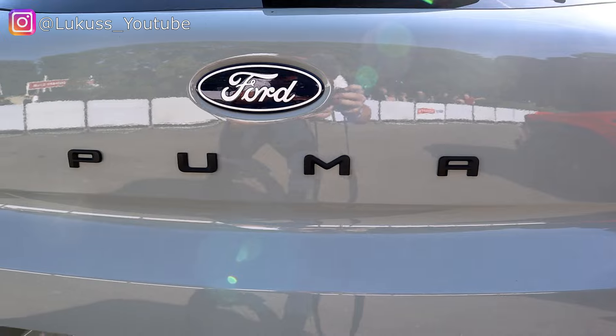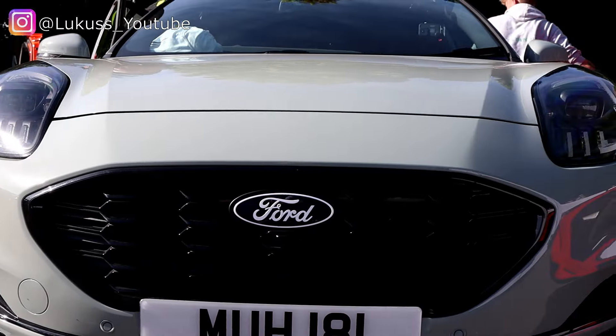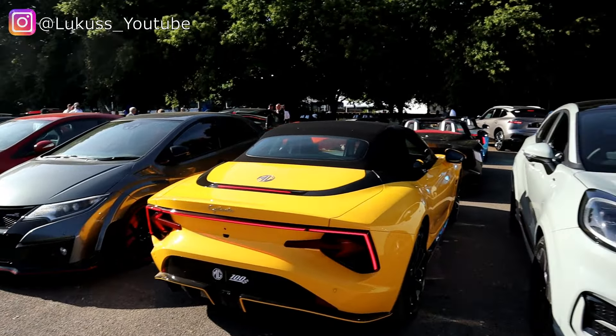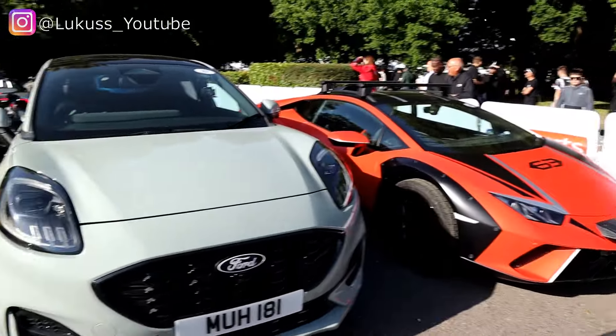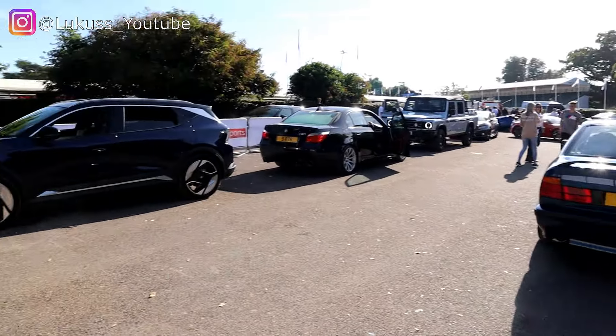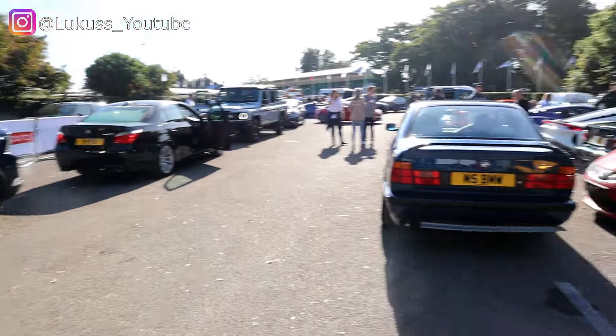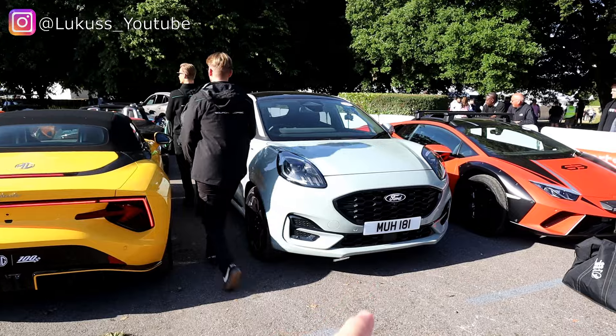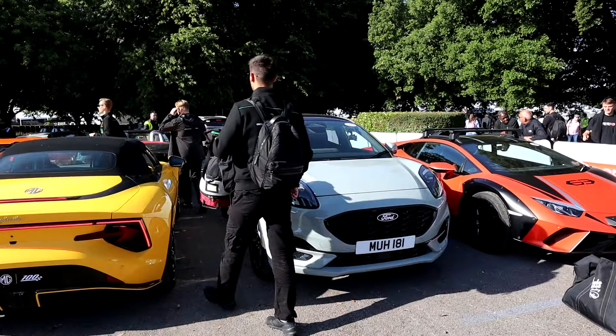Hello everyone and welcome back to the channel. Goodwood Festival of Speed 2024. Today one of the runs I'm going up with Ford UK in the Ford Puma ST Line. It looks a little bit overwhelmed with some of the cars it's going up with — we've got the new MG Cyber Stark convertible, we've got Lamborghini Storato, a couple of McLarens over there, and all the generations of M5 because of the release of that.